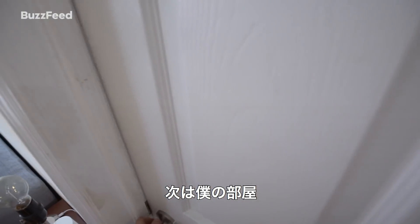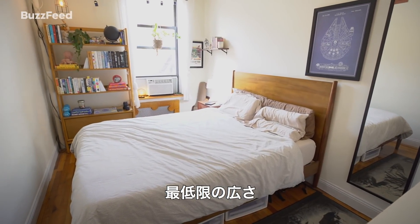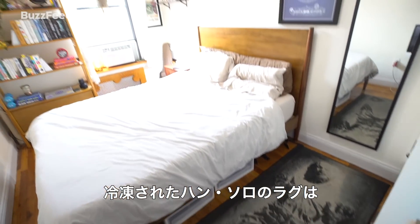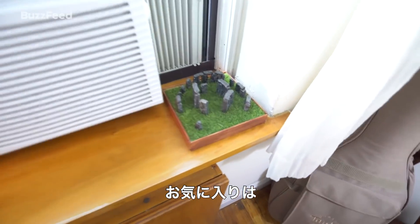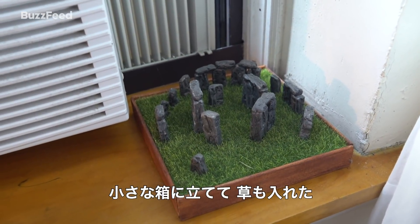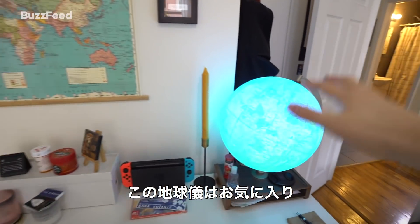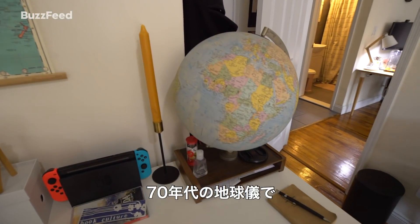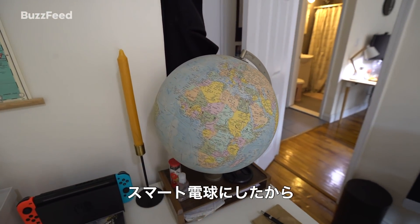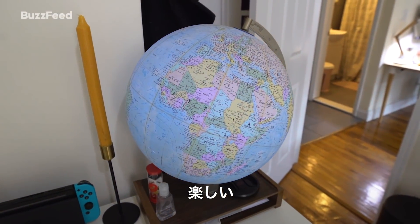Now let's move on to my room. It's a decent size — not a ton of space between the bed and the wall but it's enough to squeeze by. Some more Star Wars memorabilia: a Han Solo frozen in carbonite rug. I built this little model of Stonehenge — built the box for it, stained it, put it in some fake grass. I think my favorite thing in my room is this globe from the 1970s. Hey Google, turn the globe off. It has a smart bulb inside that I illuminate in different colors because I just find it really fun.